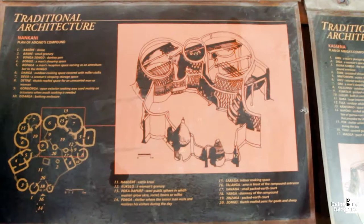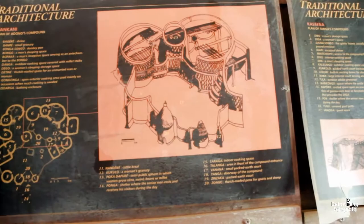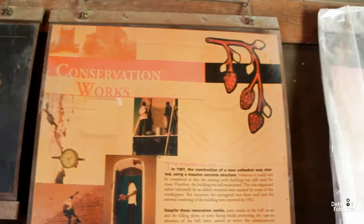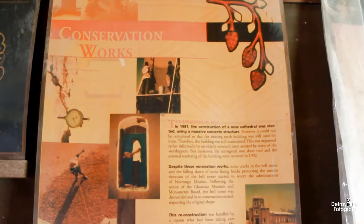Over here we have the traditional architecture of the Nankani people, and over here happens to be the Kasena people. And here is the construction — or rather, conservation work — showing how the basilica was built and how it has been able to withstand all weather to date.